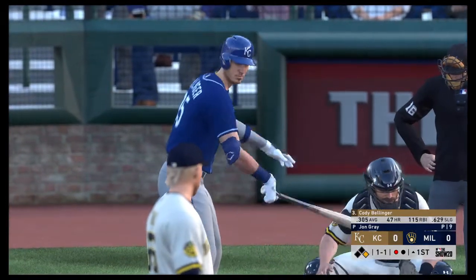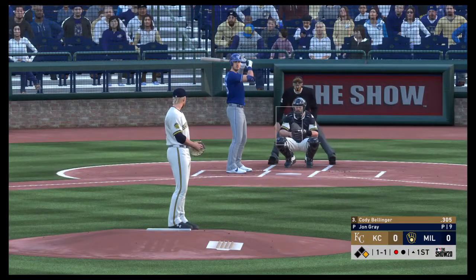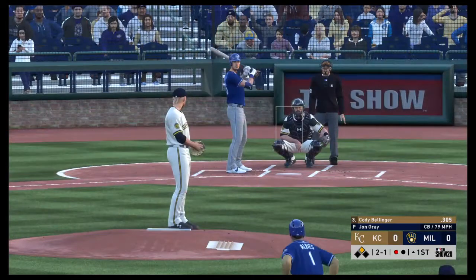Cody Bellinger at the plate now, a Silver Slugger recipient for National League outfielders a year ago. The set and the 1-1 pitch. Pitch inside, the throw. Not in time as he steals second.